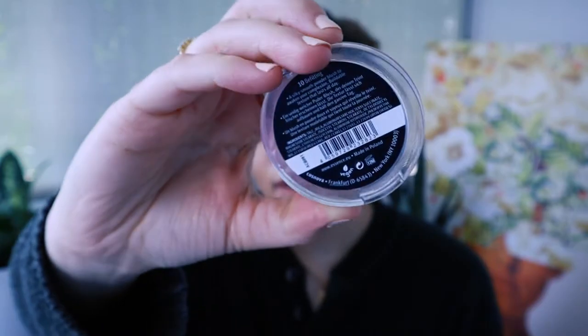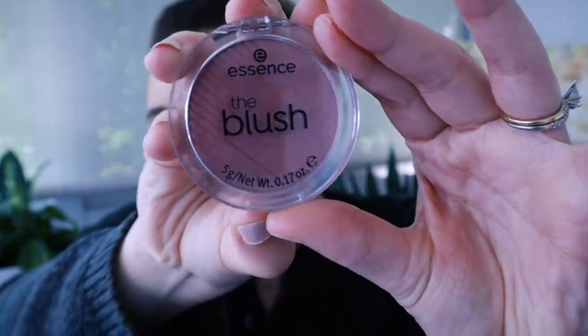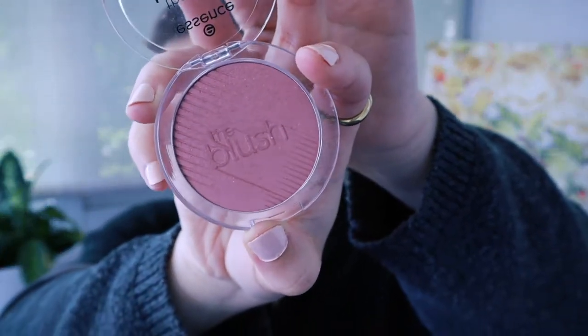Next is something I picked up during the Ulta 21 Days of Beauty — the Essence The Blush in shade 10, Befitting. It's a beautiful rosy pink color with a little bit of a darker pink hue. I don't know, there's something about it — it just looks so beautiful for what it is. It's really light and fits in my makeup bag perfectly. I want to say it was $2.99 at Ulta. It does a really good job of just being a blush — great consistency, perfect formulation, not chalky at all, and it blends into the skin beautifully. It gives you a perfect flush very quickly.